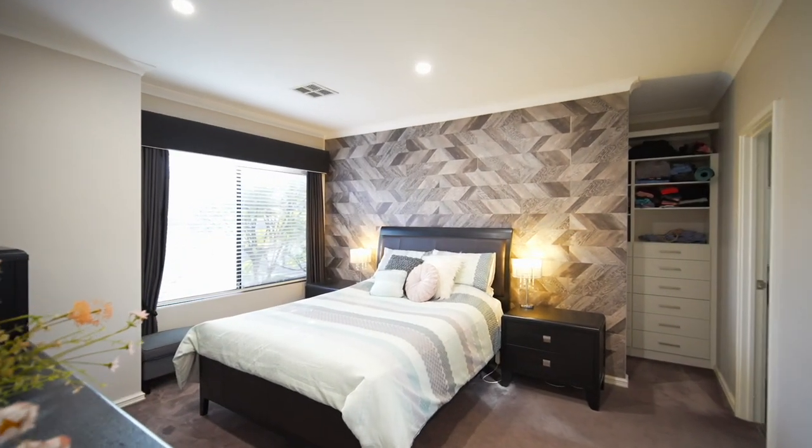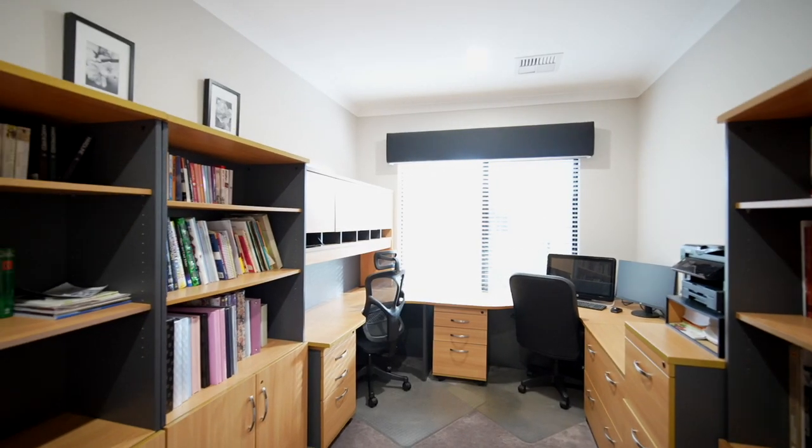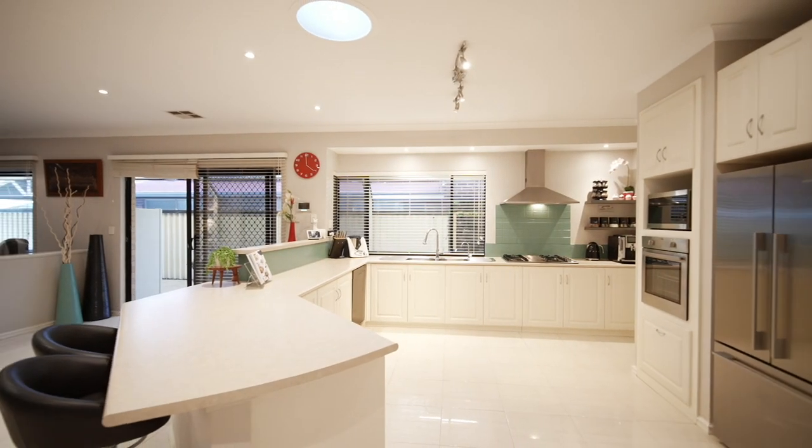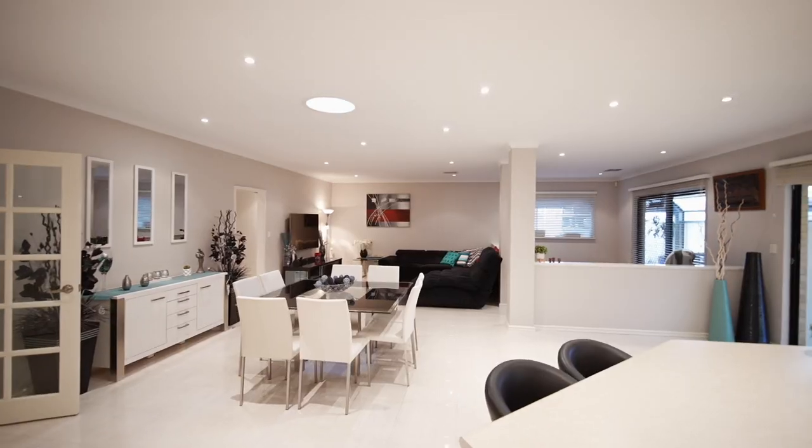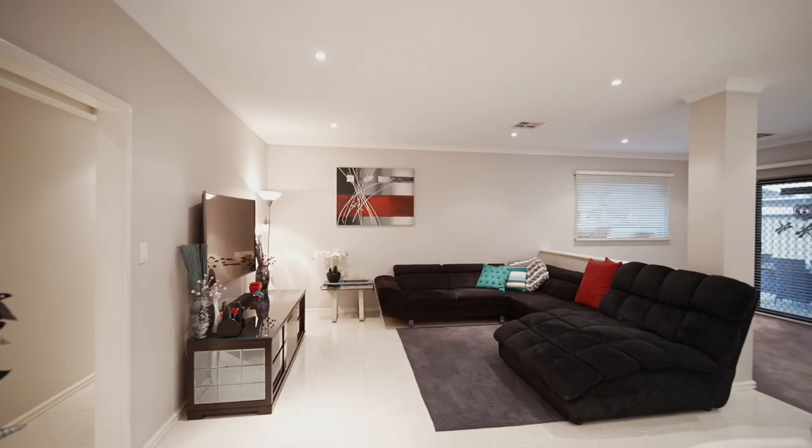It's a great house for a big family. There's four bedrooms plus a study, big kitchen, a theater room, big open living, kitchen, dining, family room.